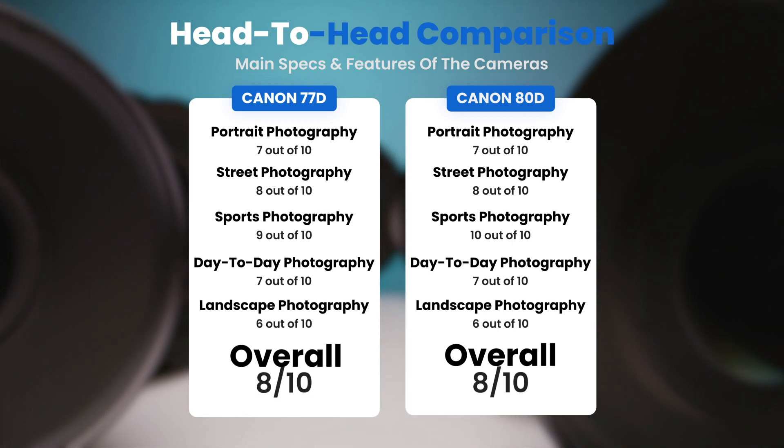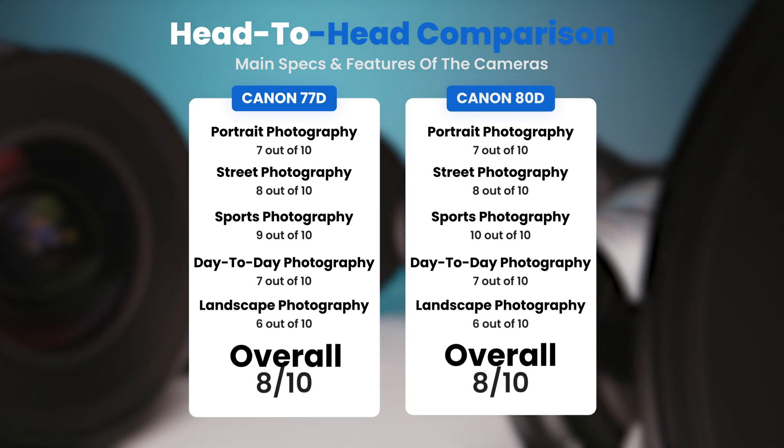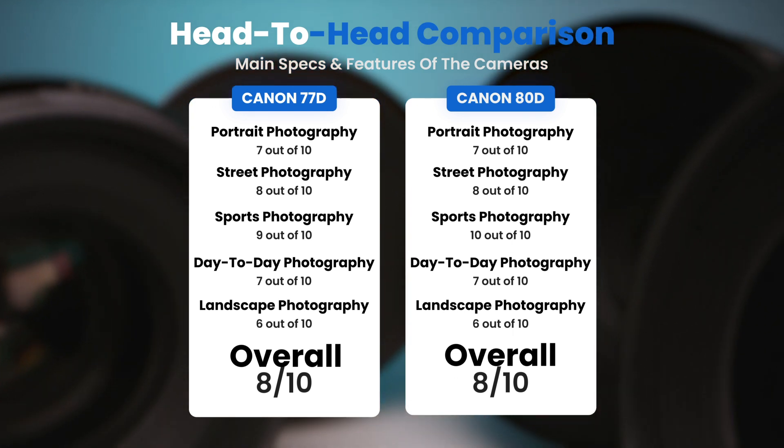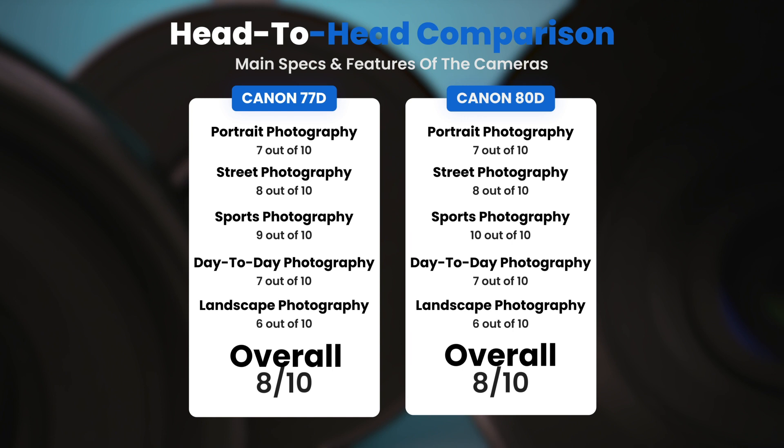To conclude, here are our overall ratings for both cameras: the Canon 77D receives an overall rating of 8 out of 10, and the Canon 80D also receives an overall rating of 8 out of 10.